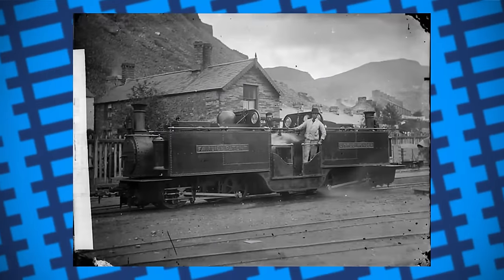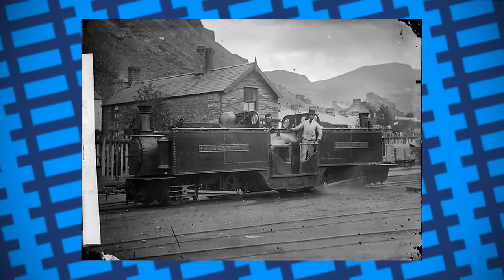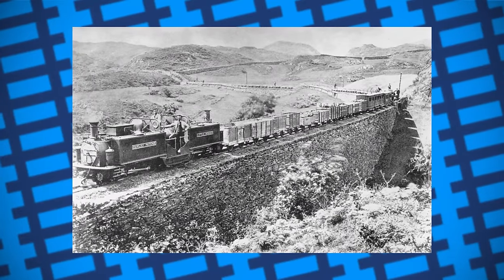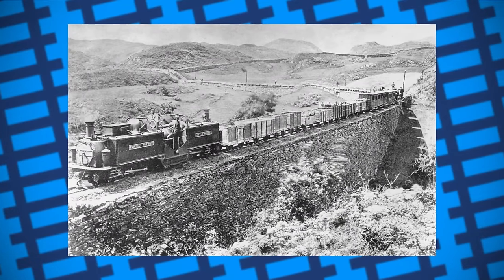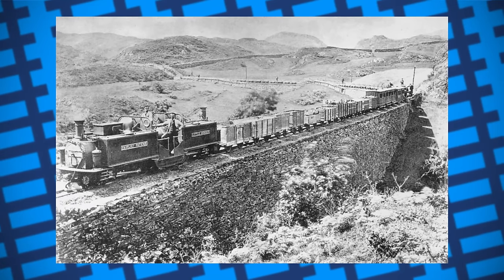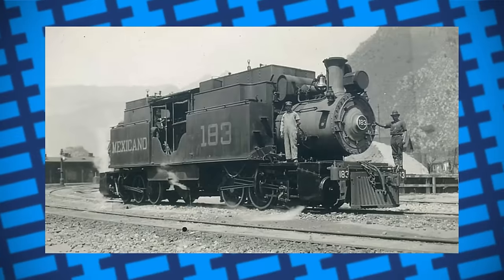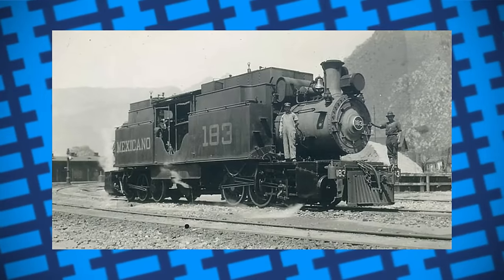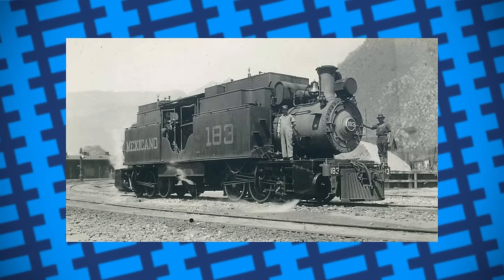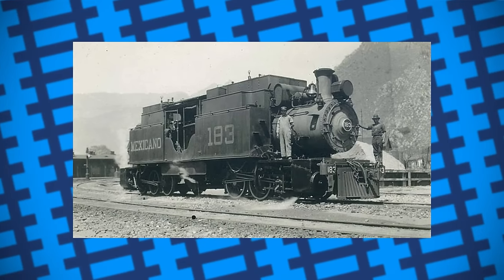The first engine was called Little Wonder and was tried on the Festiniog Railway in Wales. After its success, Fairley gave the Festiniog the right to use his design without restriction, in return for them letting him use the line for publicity. He then went on to sell his design all around the world — in the US, Canada, Mexico, Ireland, New Zealand, Russia, India and Burma. The design, however, wasn't by any means the massive improvement it seemed.